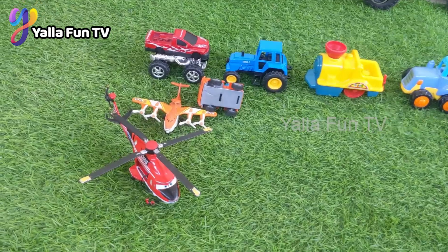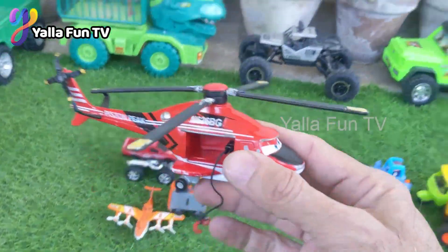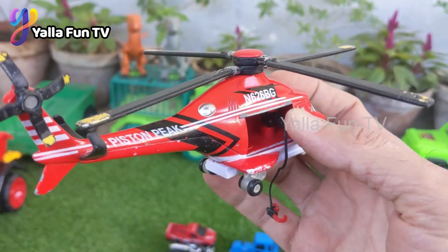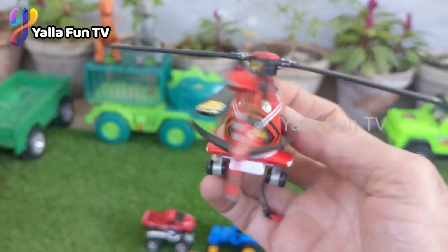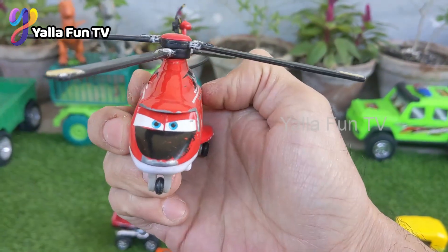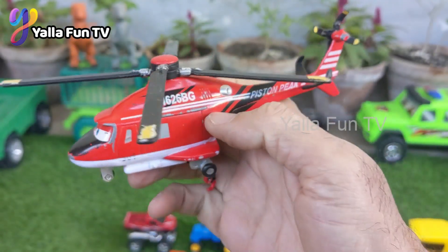Here we have a helicopter! This big, beautiful red color helicopter is so good. This Dusty Crophopper-style helicopter is so good and belongs to your favorite character.